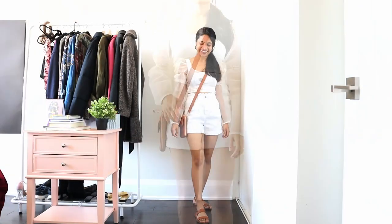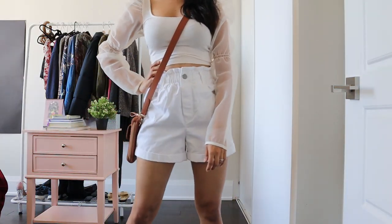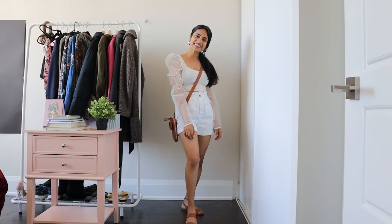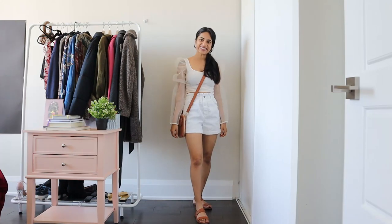For the first look, I'm trying to stick to only two colors for my outfit. I pair my shorts with a white organza top and a tan crossbody mobile purse and tan flats for my feet.